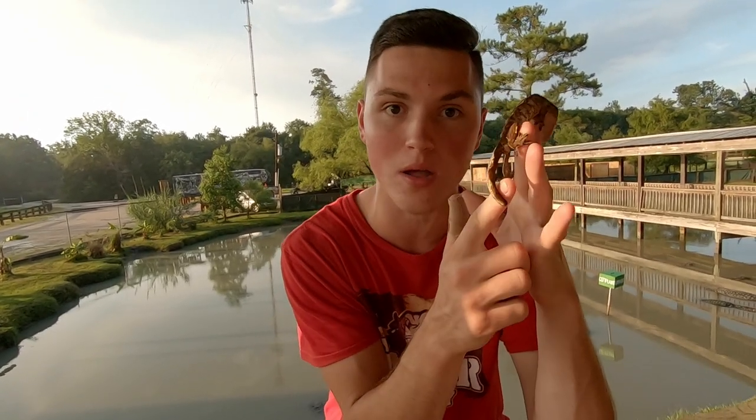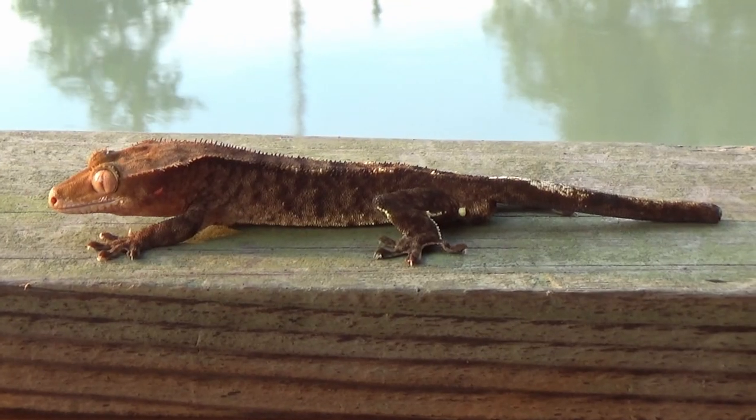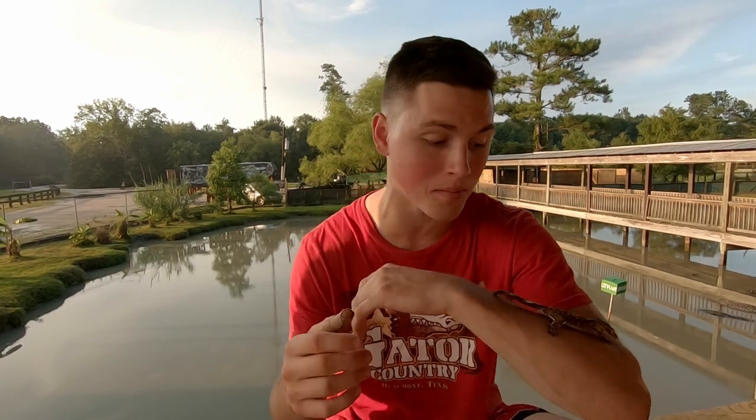Their tail is kind of like a monkey's tail — it's prehensile, which means it can wrap around stuff a little bit, and it also has an adhesive pad on the tip of it as well, so that really helps them climb. With that tail it's a really cool adaptation, but there's a price. Unlike most geckos and other lizards that can drop their tail and regrow it, if they drop their tail to a predator to save their life, they can't grow their tail back.